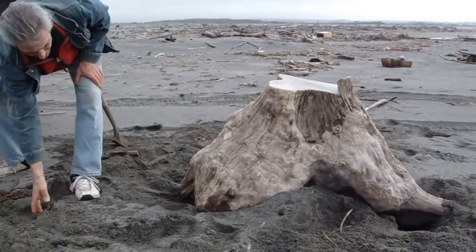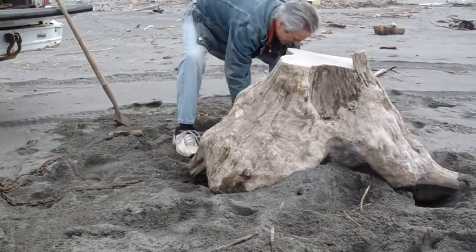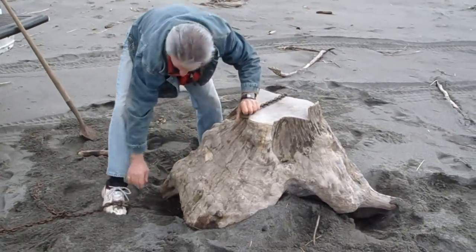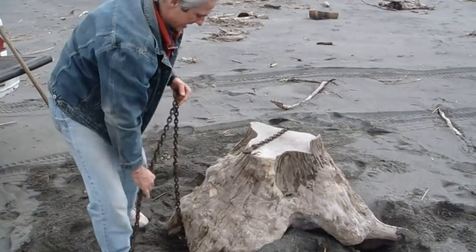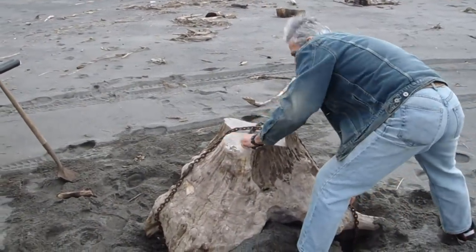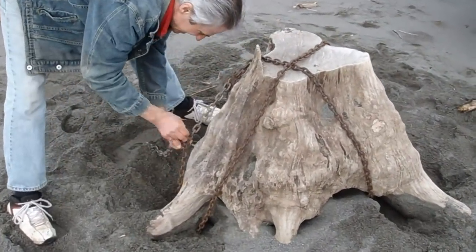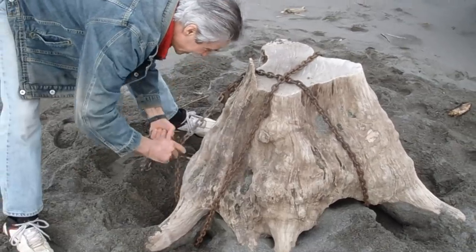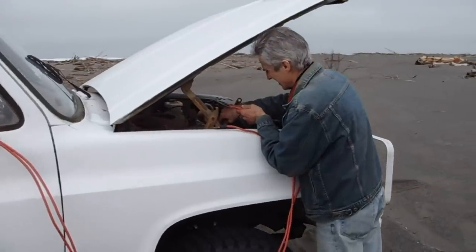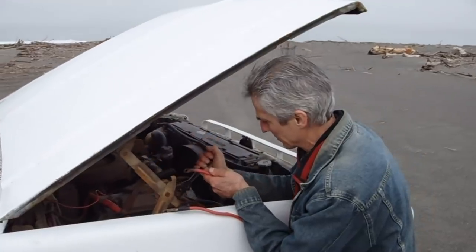I'm digging to create a place to put the chains. I have to hook up my winch cables to the battery so I can power the winch.